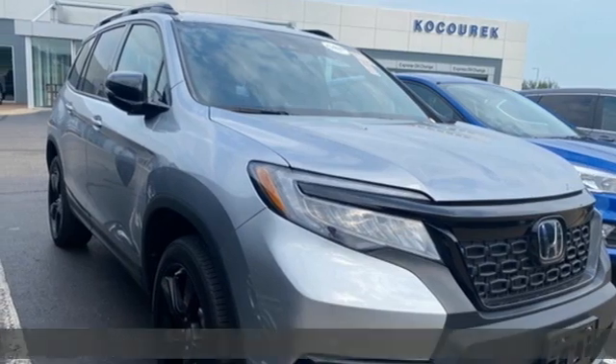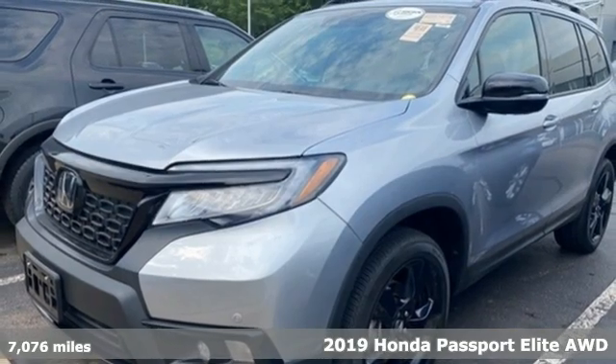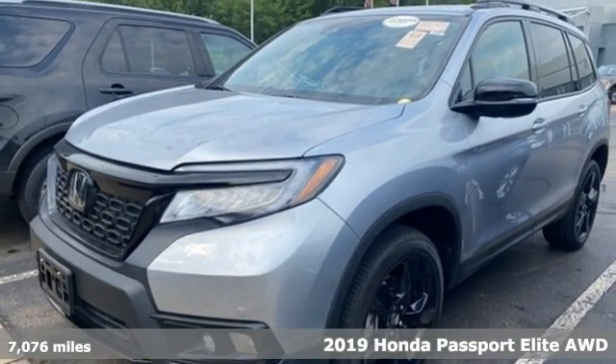Here's a 2019 Honda Passport. Tough, fun, reliable, safe. The Passport is what an SUV should be.